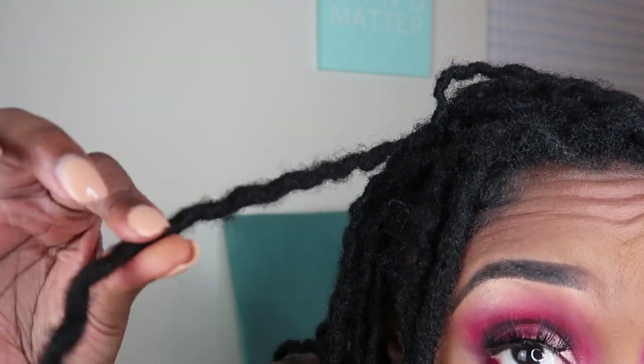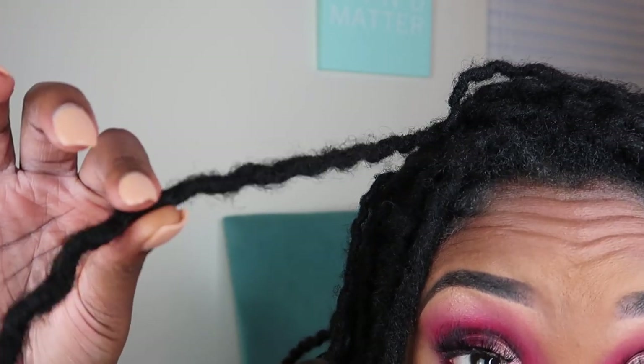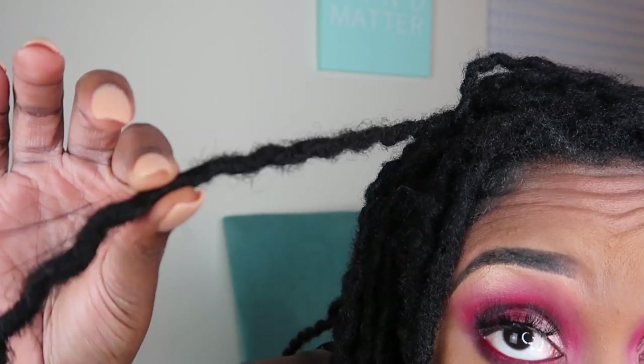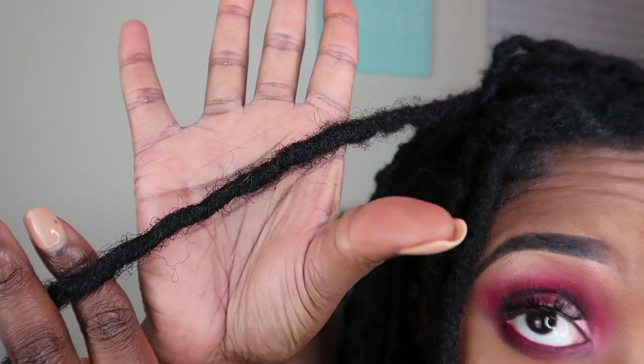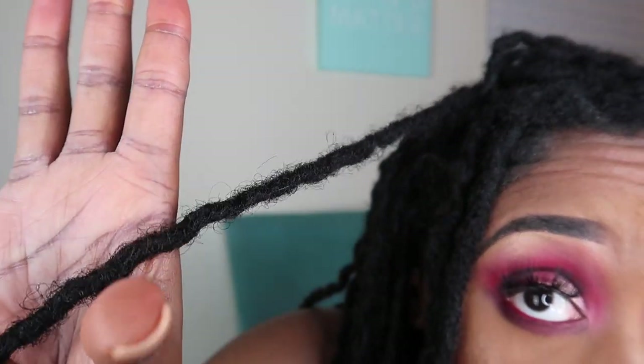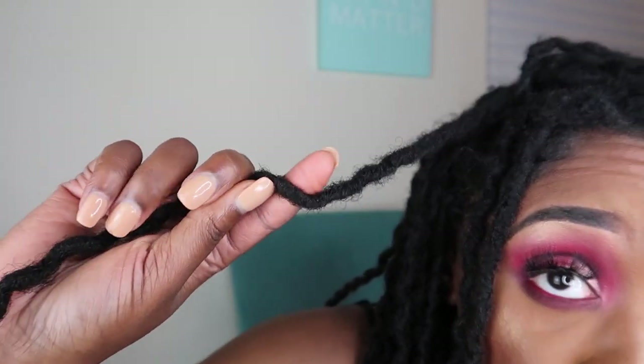My hair has a wavy texture to it because I had a rope twist and I took it out. My hair did go through the budding process, as you can see. You can't really tell where my hair stops and where the lock extension starts, and that's something I love — my hair actually blended really well into my lock extension. My hair is really thick too, so I'm not sure if that played a part.